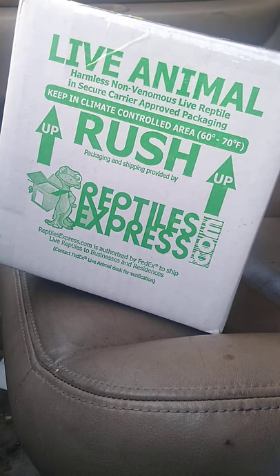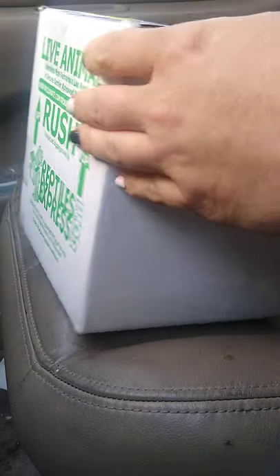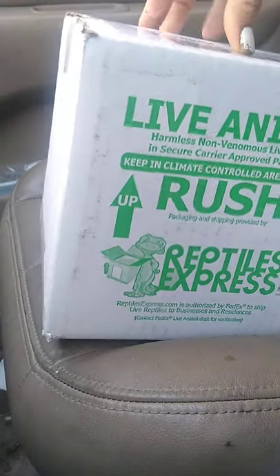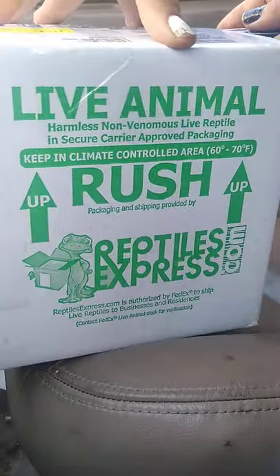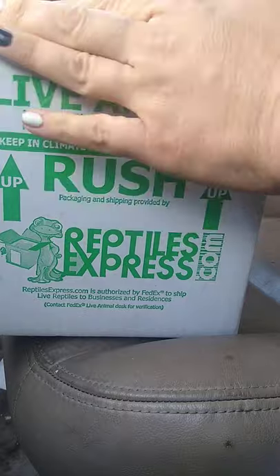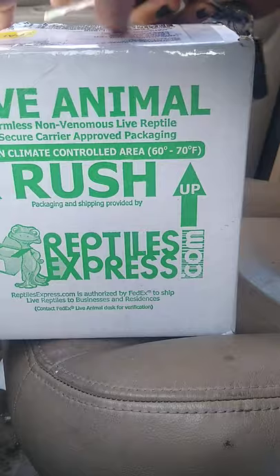Alright, here's my package from Scales and Tails of Ohio. This should be my female cave-dwelling rat snake. Because it got shipped, I am making an unboxing video for insurance purposes. And because it's fun. But mostly for insurance purposes.